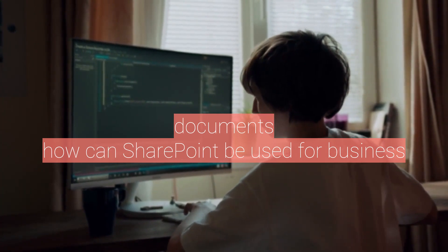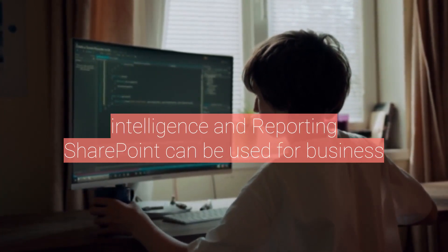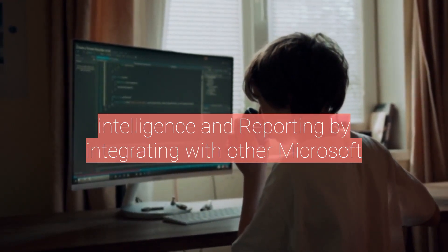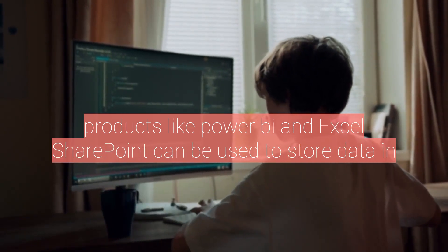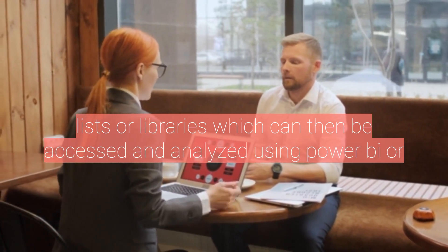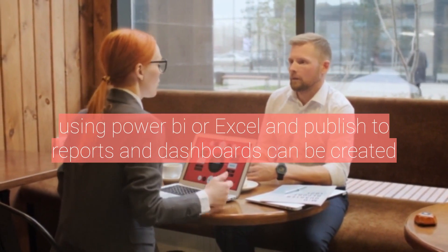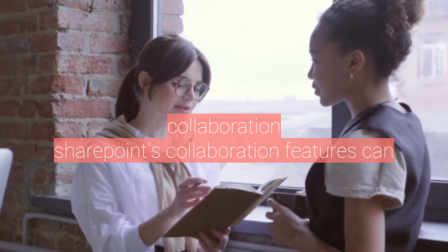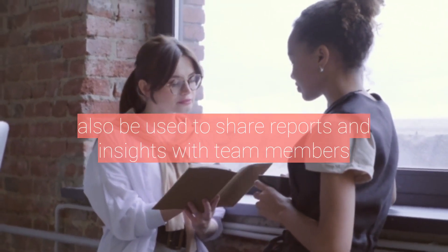How can SharePoint be used for business intelligence and reporting? SharePoint can be used for business intelligence and reporting by integrating with other Microsoft products like Power BI and Excel. SharePoint can be used to store data in lists or libraries, which can then be accessed and analyzed using Power BI or Excel. Reports and dashboards can be created using Power BI or Excel and published to SharePoint for easy access and collaboration. SharePoint's collaboration features can also be used to share reports and insights with team members.